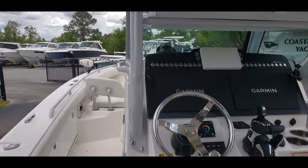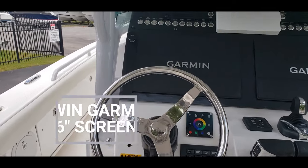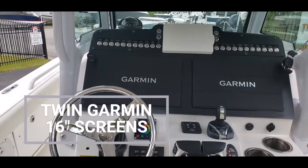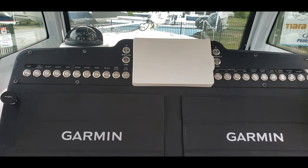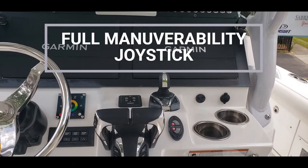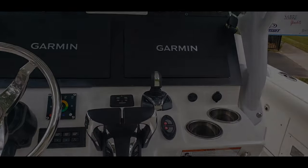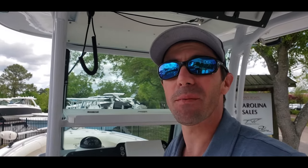Next we'll take a look at the helm — a beautiful stainless steel steering wheel with a suicide knob, twin Garmin screens, and right above that is your Yamaha digital gauge. This does have joystick with full maneuverability as well. The next option I'm going to show you is really cool and unique on this boat, as you don't see many of them out there.